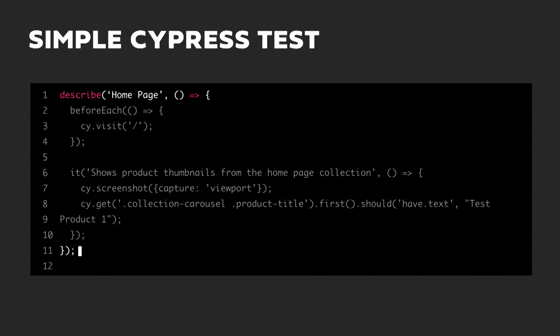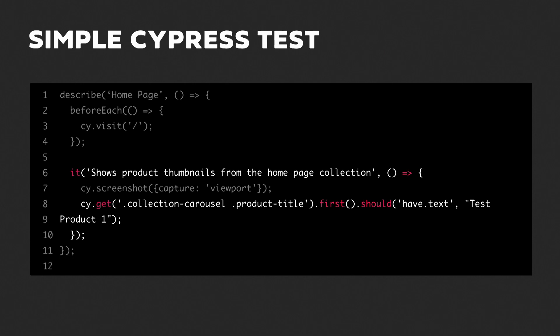We're going to look at a simple Cypress test. Things you'd really want to make sure are working include your add-to-cart flow or any functionality specific or complex in your theme. In this case, we have a simple test checking that a new section built for the homepage renders a carousel correctly — it gets all the product title elements in that carousel, takes the first one, and checks it has the title 'test product one.' Cypress also lets you take screenshots at any point, helpful for debugging and for automating manual QA checks across different device sizes.